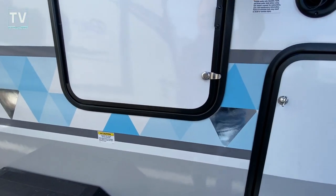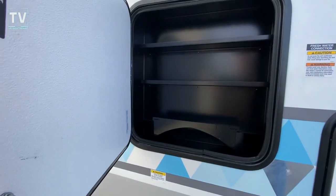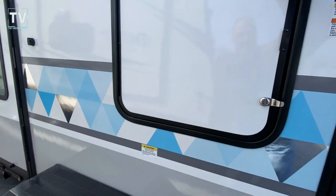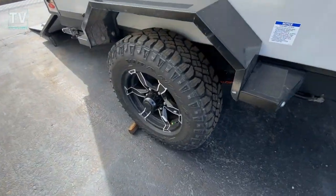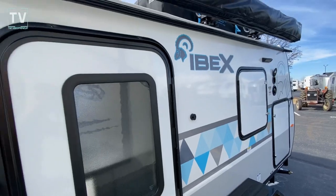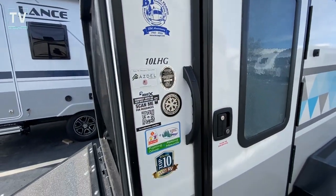This one is sold, but I just had to shoot it. There's additional space for smaller items. Check out the meat on those Goodyear Wranglers — the Ibex badging, 10 LHG.